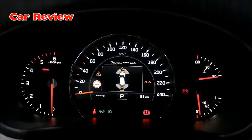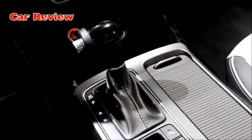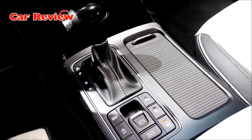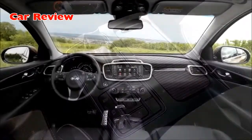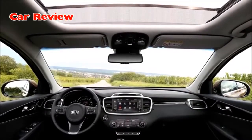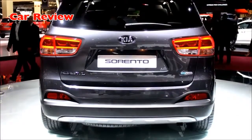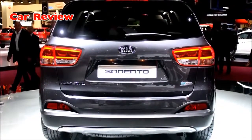The new Sorento debuts a number of new advanced onboard technologies to improve convenience and further enhance the ownership experience. Depending on market, new available features will include an around-view monitor with four cameras helping the driver to maneuver when parking, and a smart-powered tailgate. This system opens the tailgate automatically when the key is sensed in close proximity to the trunk, so owners can slide their shopping bags or heavy objects straight into the vehicle.